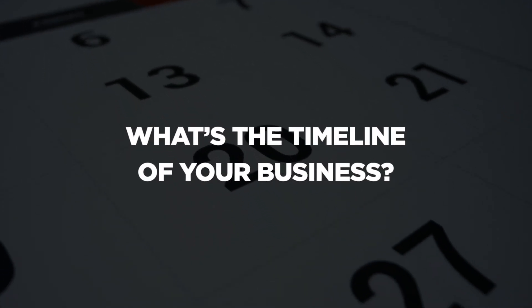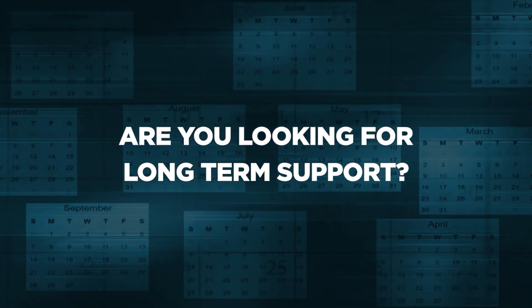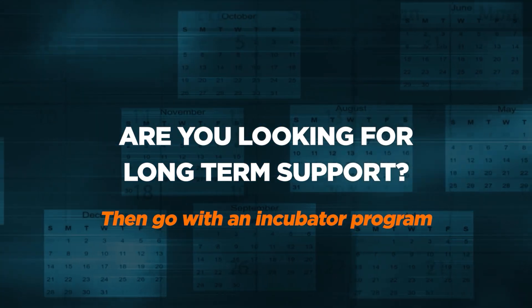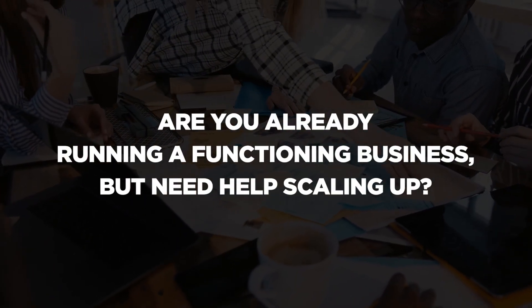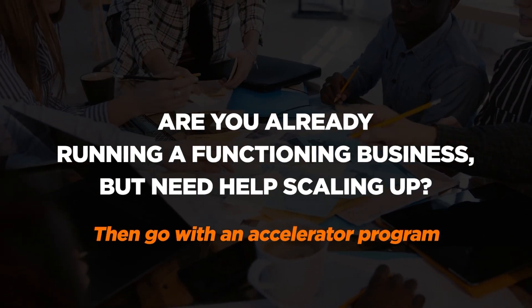What's the timeline of your business? Are you looking for long-term support of one to two years to get your startup running properly? In that case, then you should seek out an incubator program. Are you already running a functioning business but need help scaling up? In that case, then definitely apply for an accelerator program.